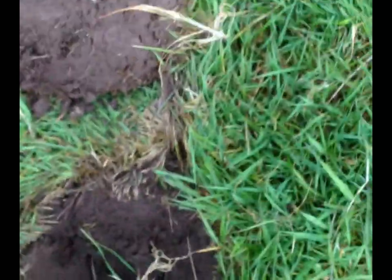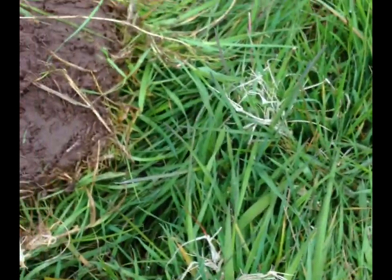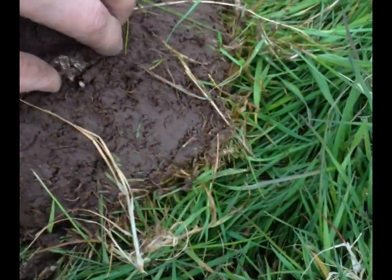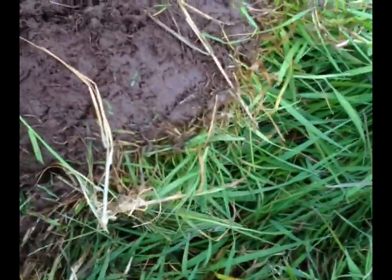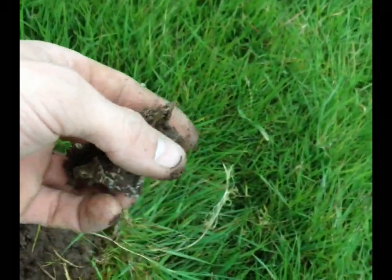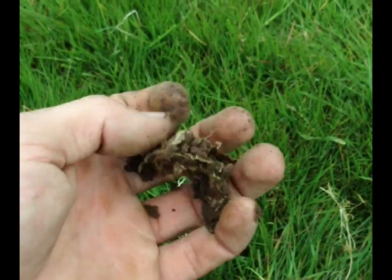Get the plug turned up. Little trusty pin pointer - oh, right on top of it. Nice bit of foil. Most of the time it's crap. See you later.